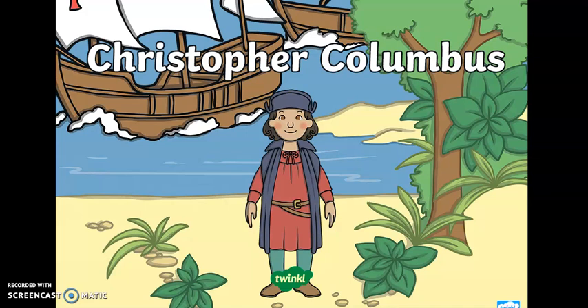Hello Year One, this is your Humanities lesson and today we're going to be learning about a very famous explorer called Christopher Columbus.